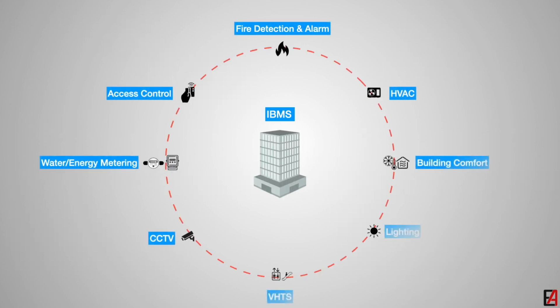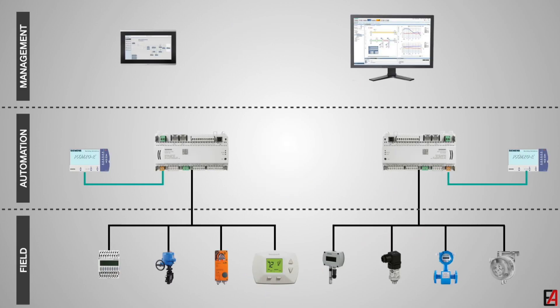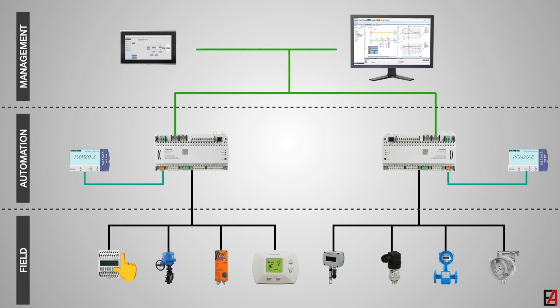Main parts and components of BMS. A building management system has many critical parts. First, field level devices — these are the components that sense real data. Sensors include temperature sensor, humidity sensor, pressure sensor, CO2 sensor, and smoke and fire sensor. Actuators include valve actuator for water flow control, and damper actuator for air flow control.